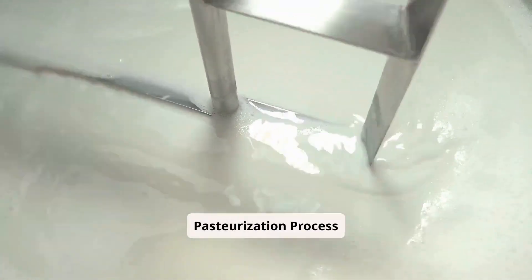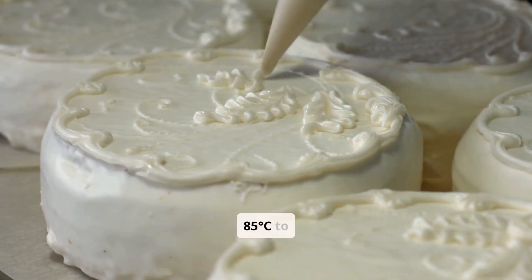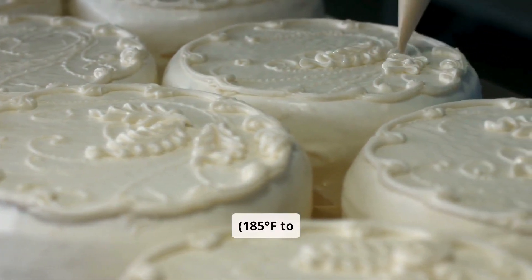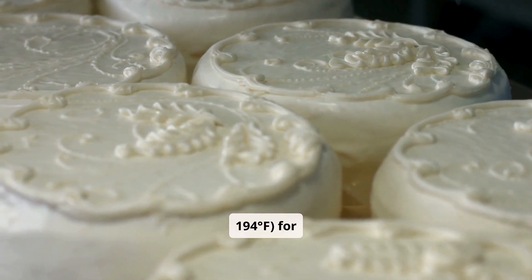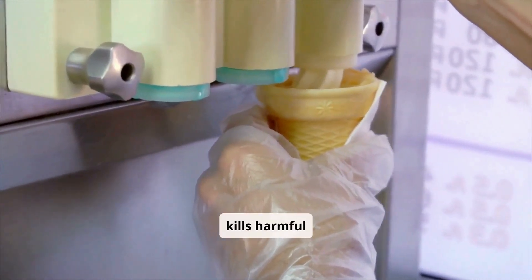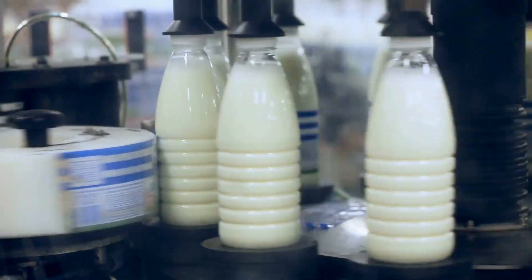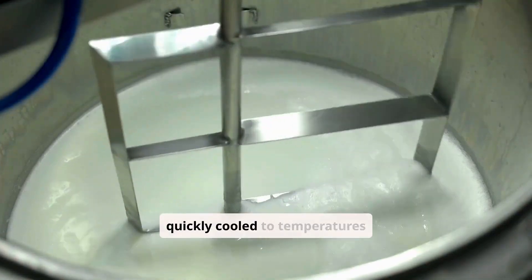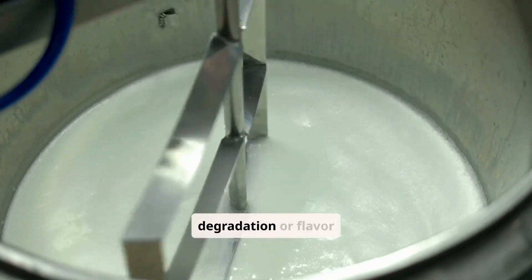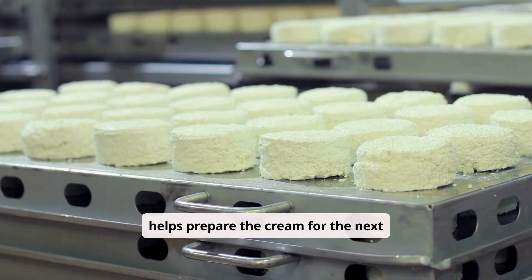The pasteurization process involves heating the cream to temperatures ranging between 85–90 degrees Celsius (185–194 degrees Fahrenheit) for approximately 15 to 20 seconds. This effectively kills harmful microorganisms while preserving the cream's essential properties. After heating, the cream is quickly cooled to temperatures below 5 degrees Celsius (41 degrees Fahrenheit) to prevent any degradation or flavor alteration, and to prepare it for the next stages in butter production.